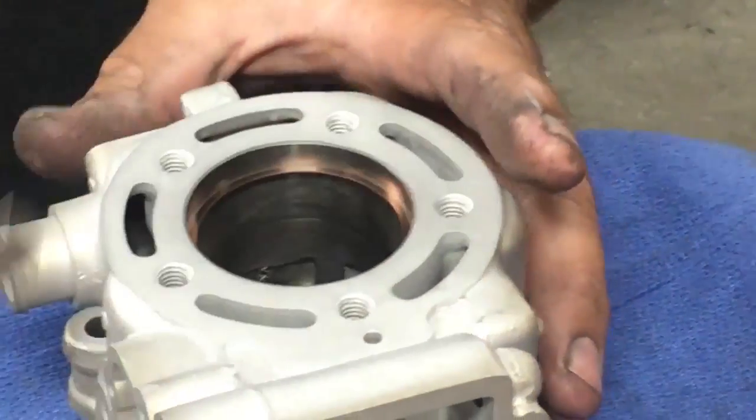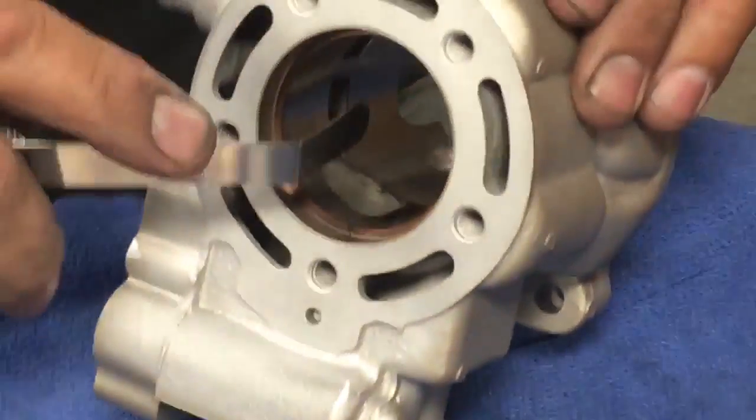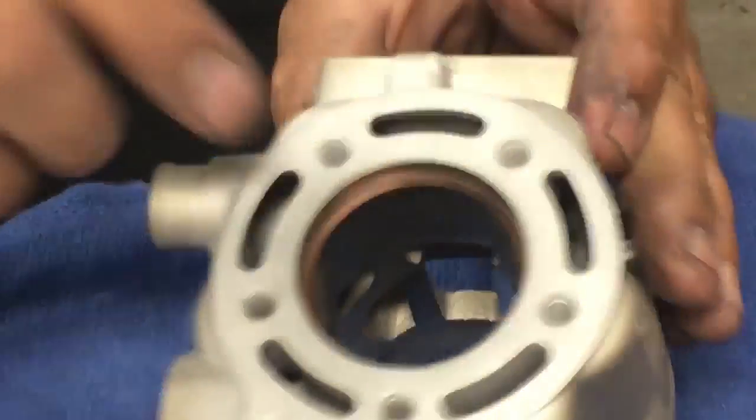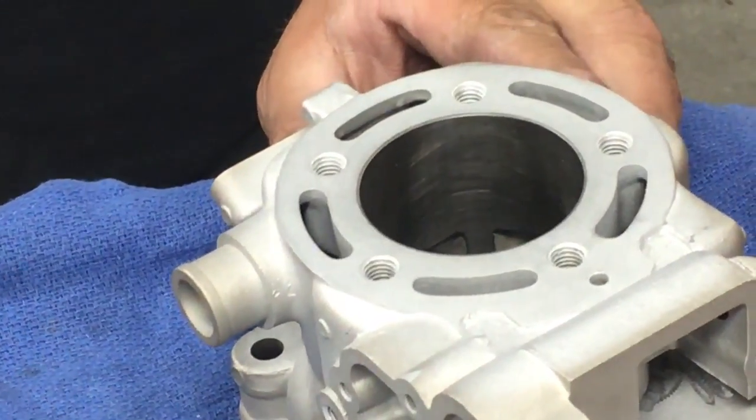Another misconception is that a ring will catch on the porosity pit. The reality is, ring tension is spread across the entire cylinder. If rings do not catch on two-stroke cylinder ports, they won't catch on porosity pits.